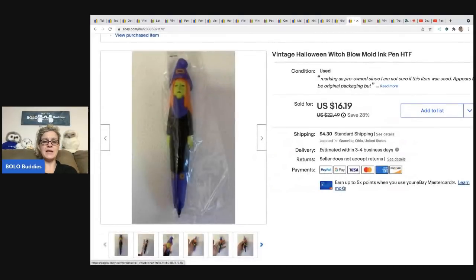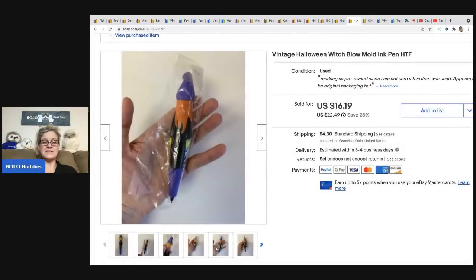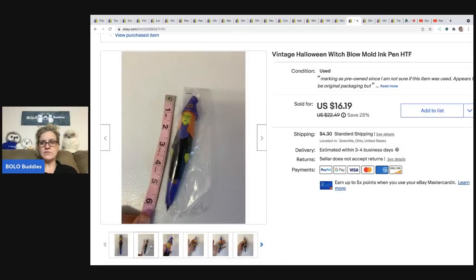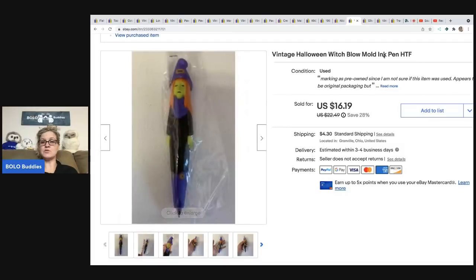The next item is this vintage Halloween blow ink pen. When I found these I was so excited — I got three of them and thought it was going to be a big BOLO. It actually took forever to sell, maybe because my keywords weren't good, but it was still a bread and butter. I sold it for $16.19 and the buyer was all in for $22.14.